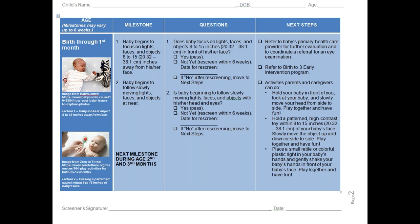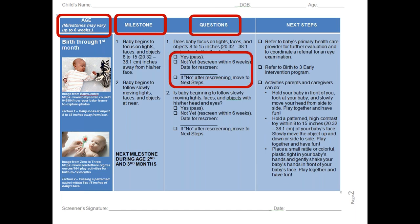Here is an example of the first milestone. You'll see the age — a reminder that they vary up to six weeks. You'll see the actual milestone, which may have one, two, three, or four items. You'll see questions with the opportunity to respond yes or not yet, a date for rescreening within six weeks. If no after rescreening, you move to next steps. The next steps column also includes activities for parents and caregivers. You would start the document at the first milestone regardless of the child's age, to ensure all vision milestones have been met up to that age, and then use the document each month if possible.